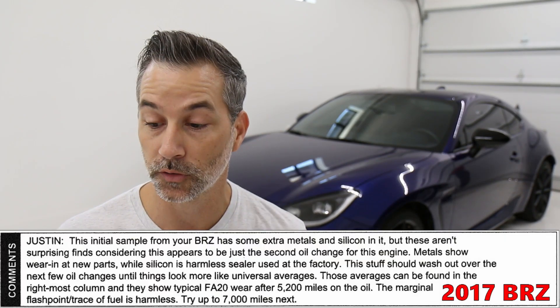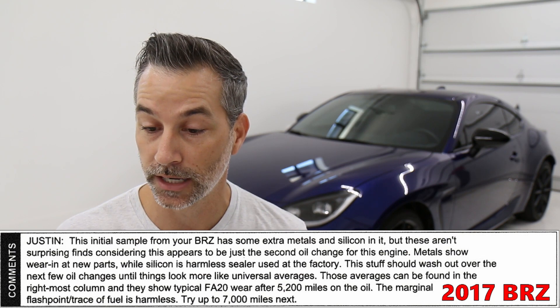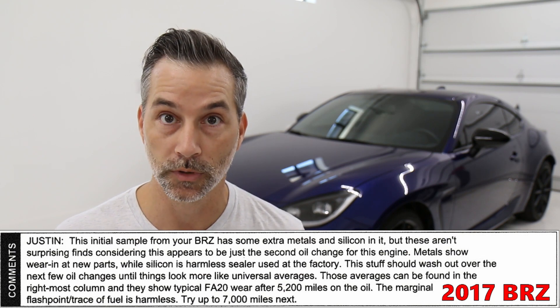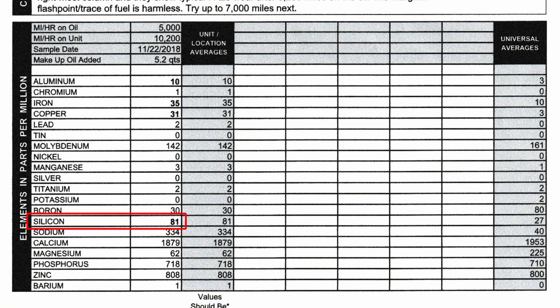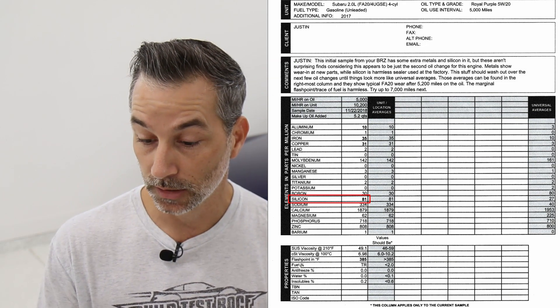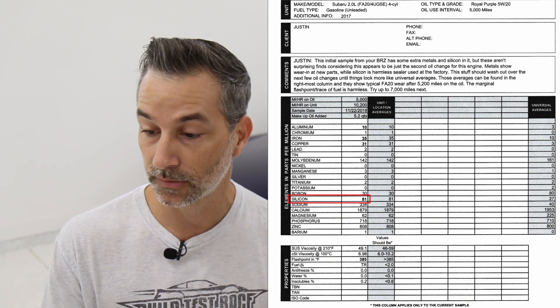Reading the comments section on the 2017 BRZ: it says the initial sample from your BRZ has some extra metals and silicone in it. These aren't surprising finds considering this appears to be just the second oil change. Metals show wear in new parts. Silicone is harmless used from the factory. That stuff should wash out over the next few oil changes. Looking at the report you can see several of the metals and other things were over the universal average at the time. This was an early oil change — the car had about 10,000 miles on it with about 5,000 miles on the oil. There were higher levels of iron and copper, higher levels of silicone over the universal averages, but according to Blackstone, nothing to be worried about.